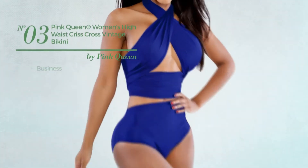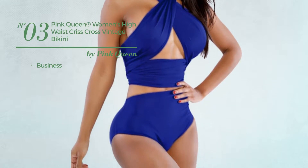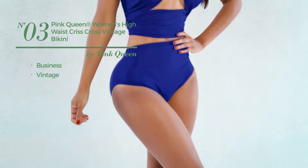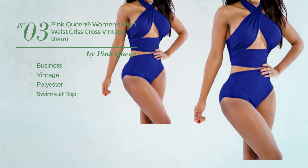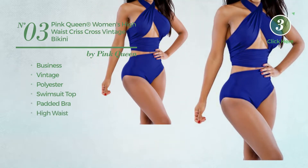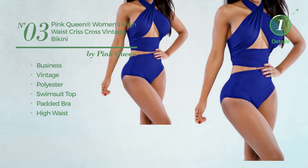Number 3: A Business Bikini. Featuring a vintage style, produced with polyester. This bikini includes a swimsuit top, padded bra, and high waist. Available in 27 other colors.